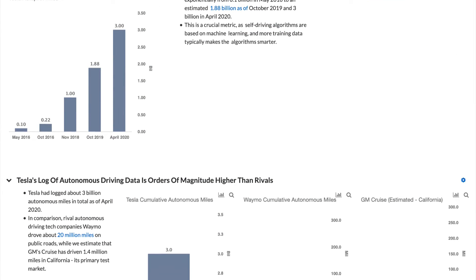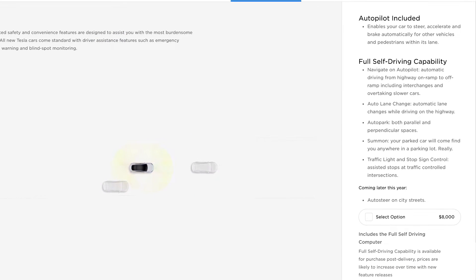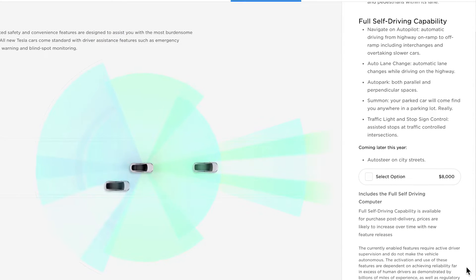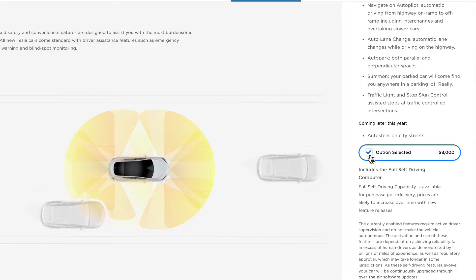Tesla has delivered over 900,000 vehicles since inception, and most of them come with pre-installed self-driving capabilities that users can unlock by either paying when ordering a car, or owners can add the function via the Tesla app once a car has been delivered.